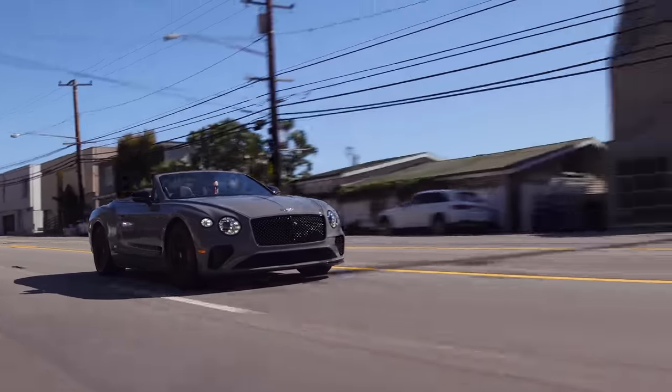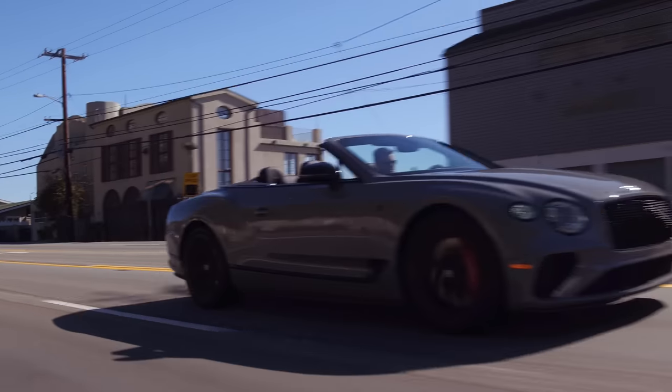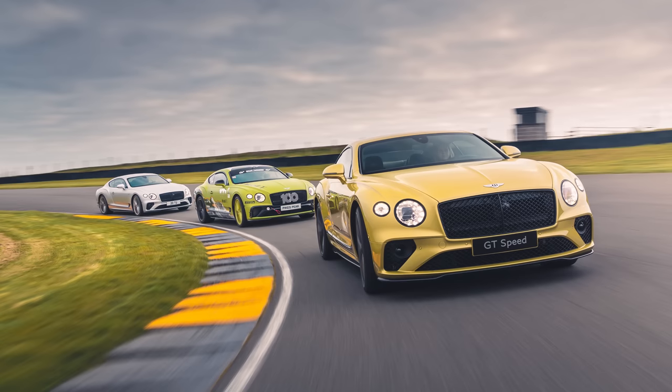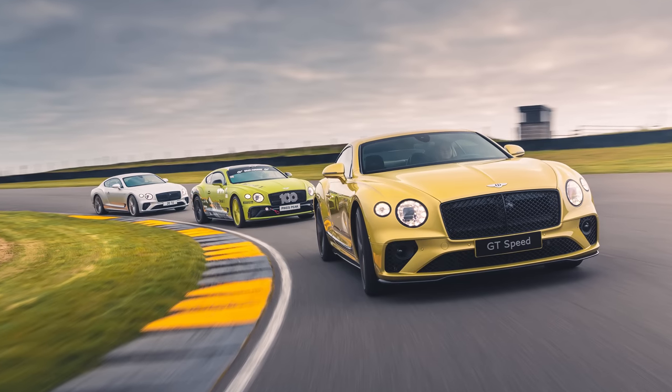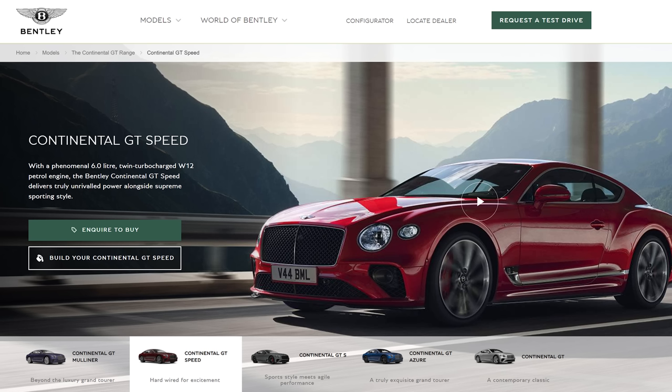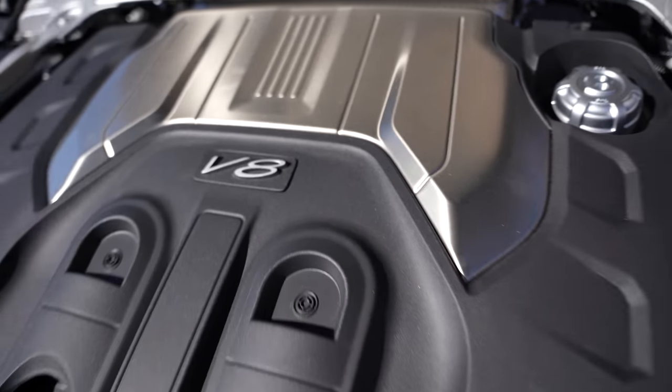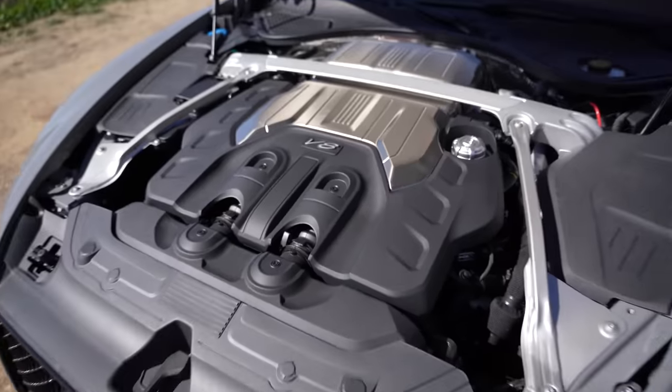Bentley is a brand that's luxurious but also very fast — they've got fast versions with big numbers on the grill, wild looks, wild colors. There's a trim called Speed. The Speed is the W12, not to be confused with the GTC S. The S — this is the one that we have — has the twin-turbo V8, and you can't get the W12 in this.